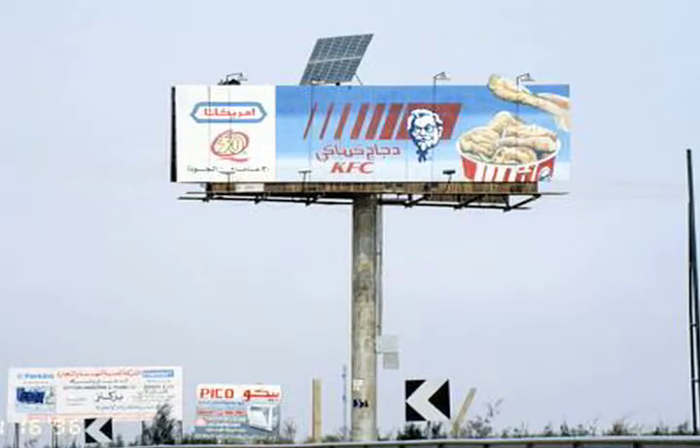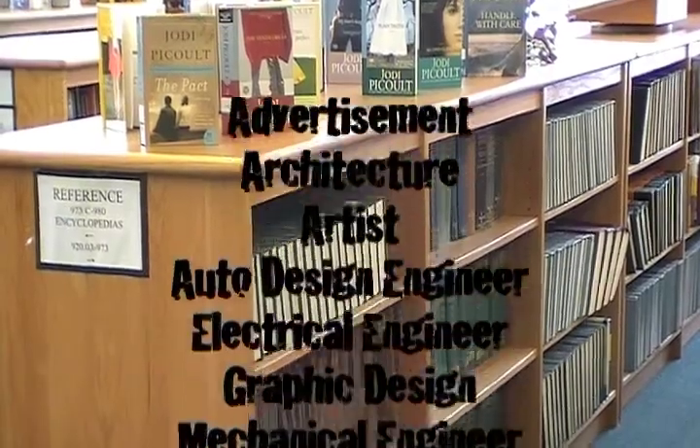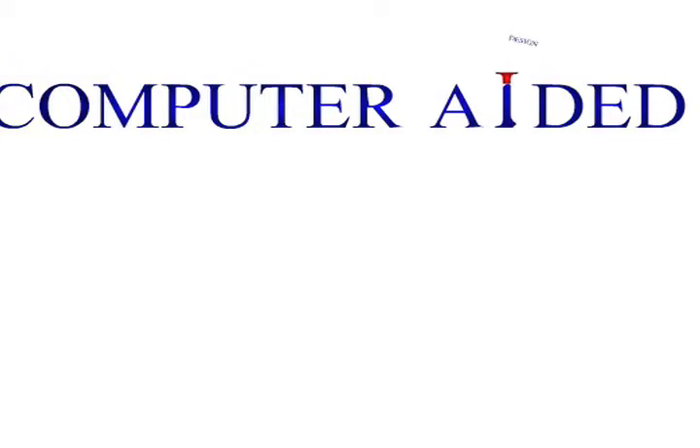Whether it's designing the billboards you see along the highway, creating the newest video games, or designing the latest motorcycle for Orange County Choppers, if you look closely enough you will find CAD everywhere. There are plenty of jobs that use CAD. If you learn CAD now, you will learn the basic functions of most graphic programs, which will not only help you with later courses but also on upcoming school projects to help increase your grade. So remember to sign up for CAD and get a head start for your future.